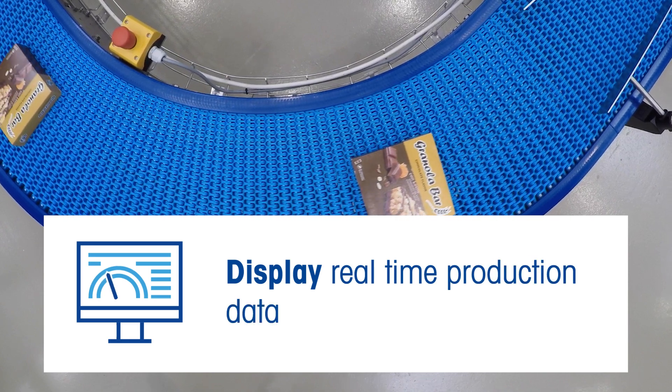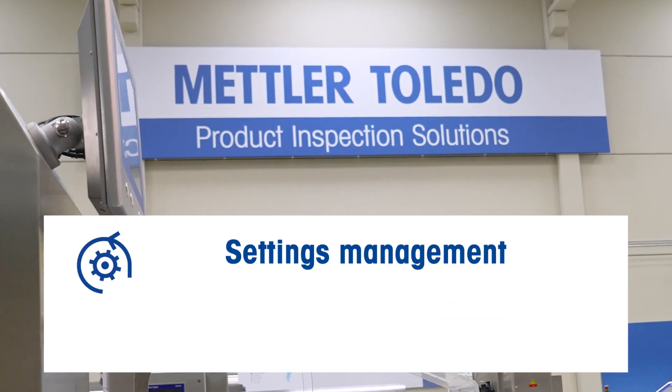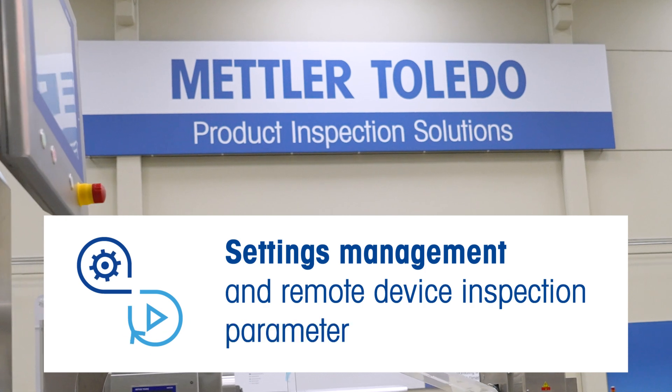Display real-time production data and device status. Settings management and remote device inspection parameter control.